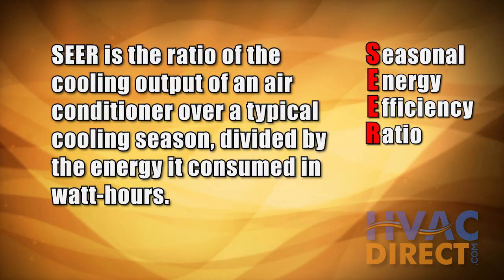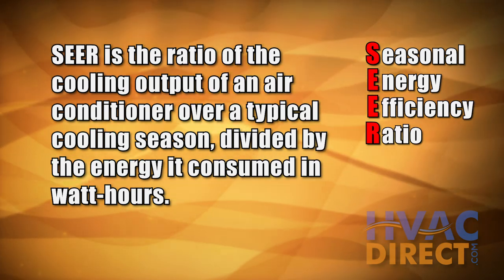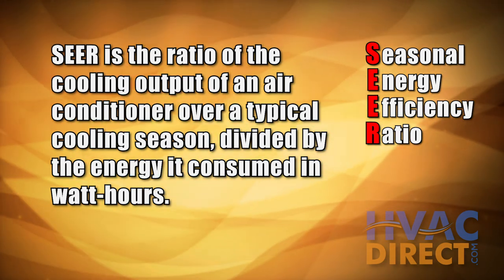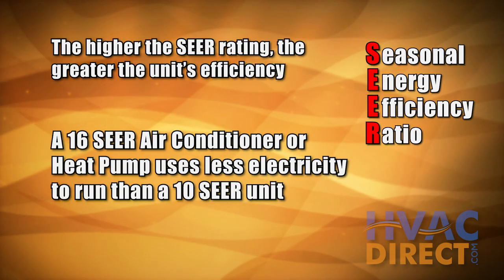The SEER rating of a unit is the cooling output of the system during a typical cooling season divided by the total electric energy used during that same period. The higher the SEER rating means the greater the unit's efficiency.